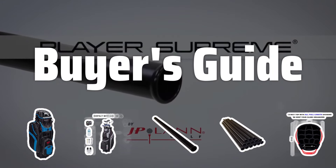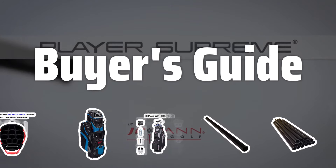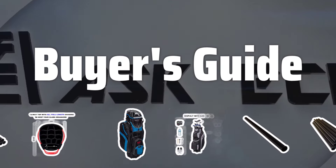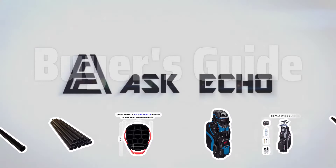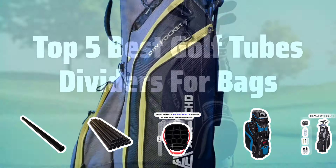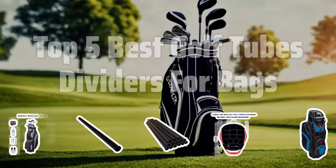Welcome to Buyer's Guide. The best golf club bag accessories is probably one of the most essential components for any golfer. Today, we're diving into the top 5 best golf tube dividers for bags to help you keep your clubs organized and protected on the course. Now let's take a look at the top 5 best golf tube dividers for bags we chose for you.